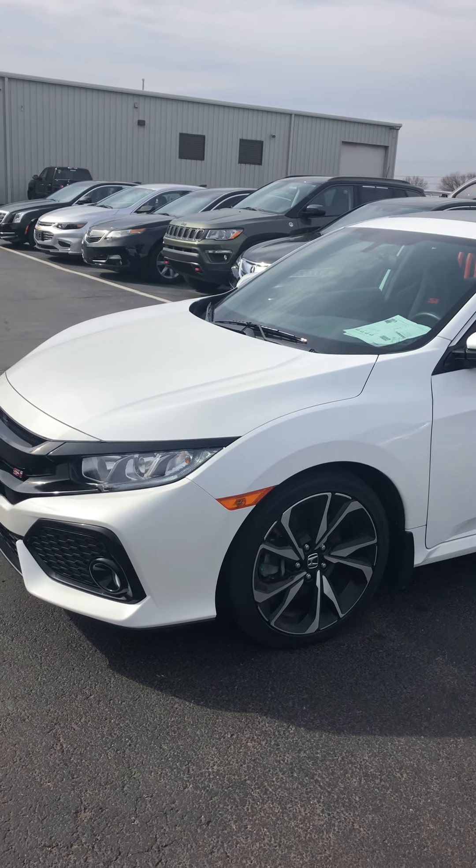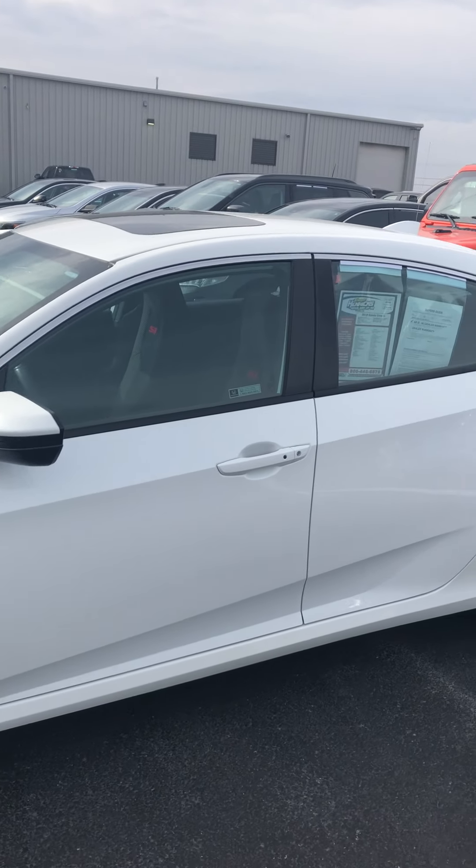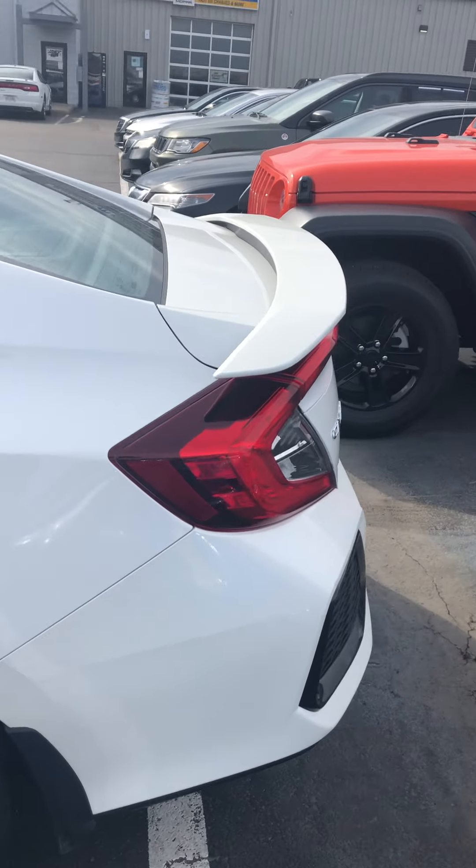When I'm walking around the outside, I'm looking for dings, dents, scratches, anything of that nature. I've already walked around this car a couple times and haven't noticed anything of the sort. Looks good overall.